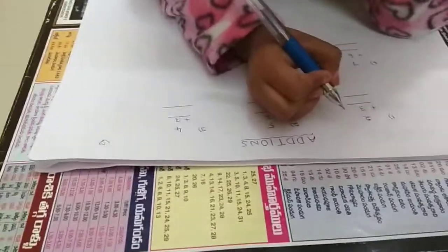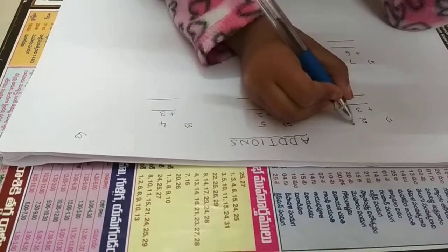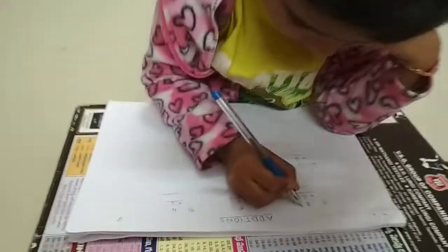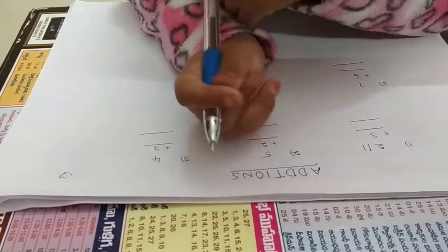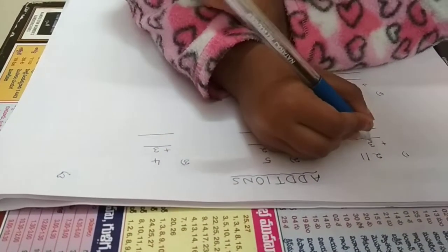The first addition is 2 plus 3. Count to 2 — 1 and 2. So you have to write 2 standing lines. We have to draw 2 lines. Next, 3 lines.